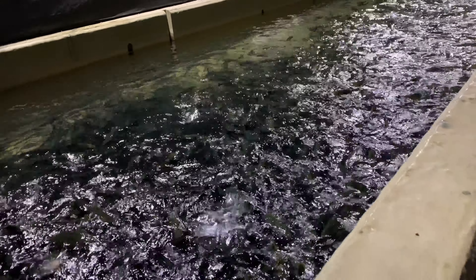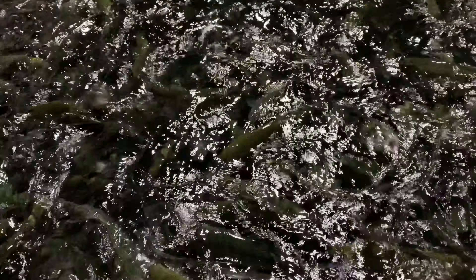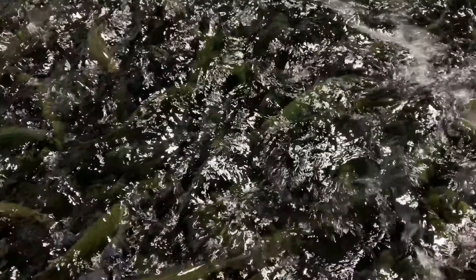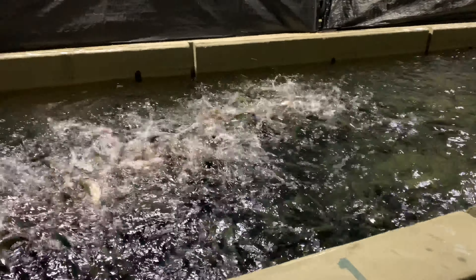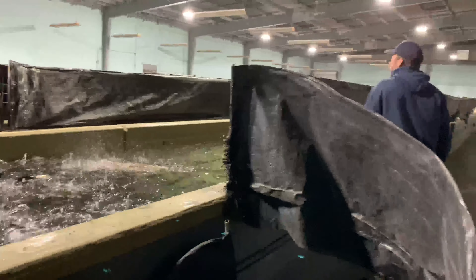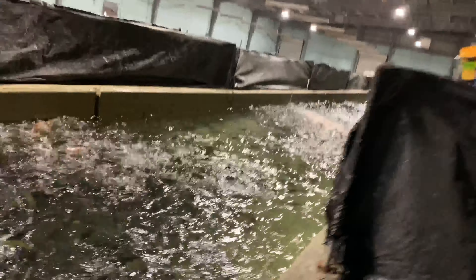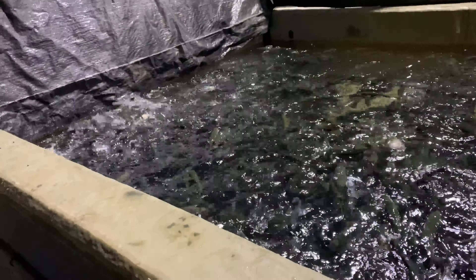I also have an aquatic biology degree with a minor in biochemistry. These guys ate over there this morning, but they should still be hungry. These guys like to eat. They are hungry — they are growing fast. They are hungry.